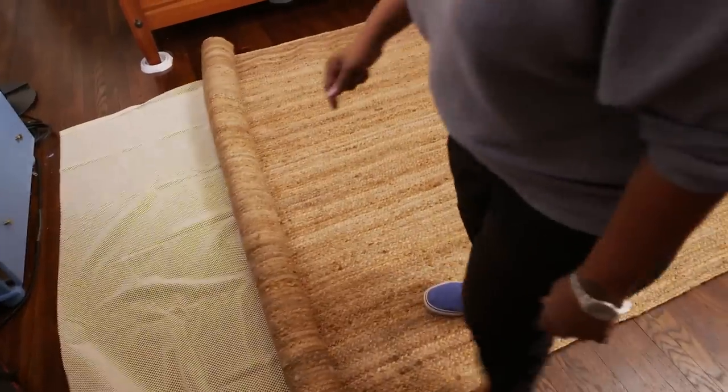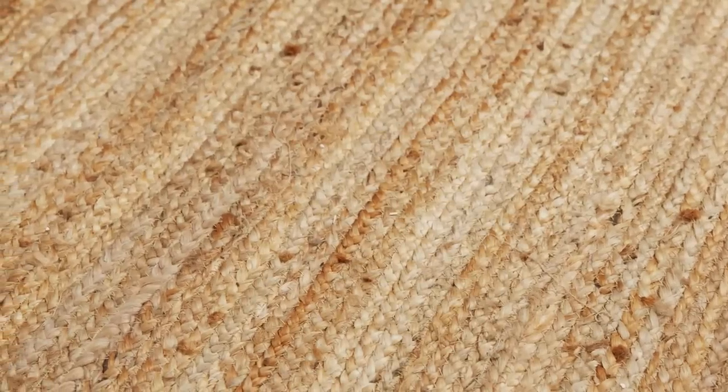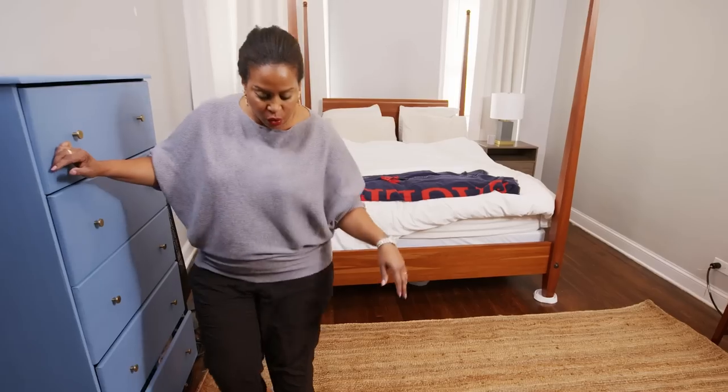I picked this color and texture of the rug because it's warm and it actually has a very sensual feel. And don't we all need a little bit of sensual vibes in the bedroom?